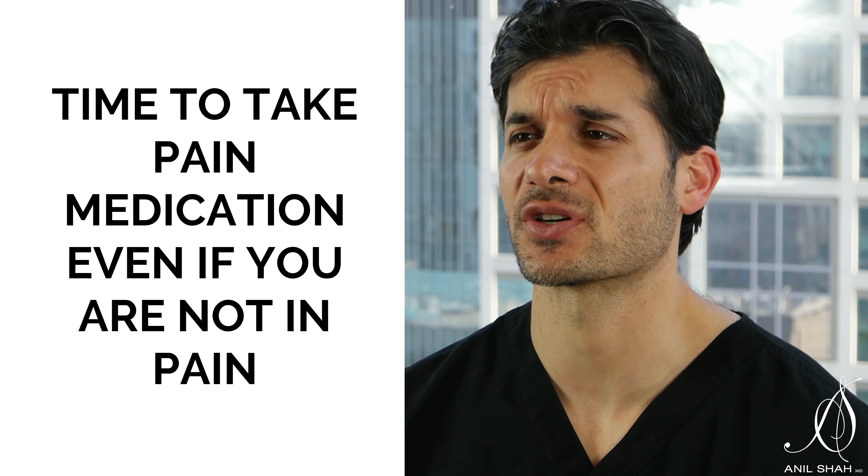A simple mnemonic for patients to remember is the RICE mnemonic. RICE stands for Rest, which means the more activity you have, the more your blood pressure is going to increase and you're going to have more swelling.